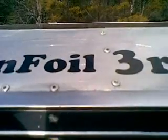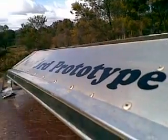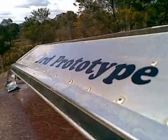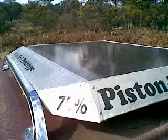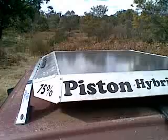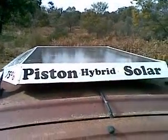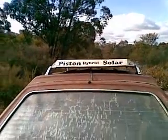So this is the Sunfoil third prototype, and that is the left wing tip. The trailing quarter panel tells you that she's 75%, which makes more sense when you can see the trailing facet, which says 'piston hybrid solar'. That's so that when I overtake people, they can see what's happened to them on the highway — they have been overtaken by the future.